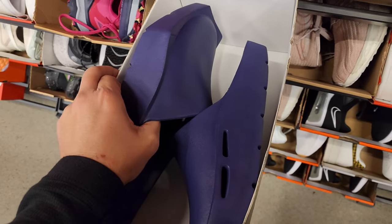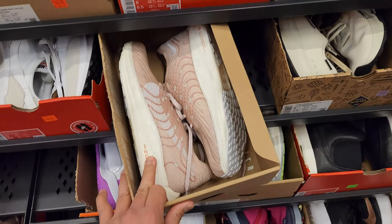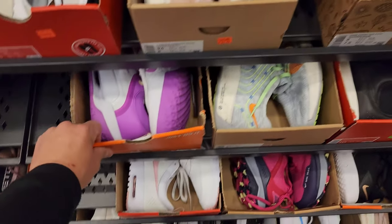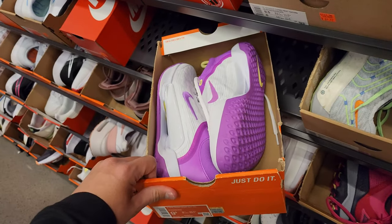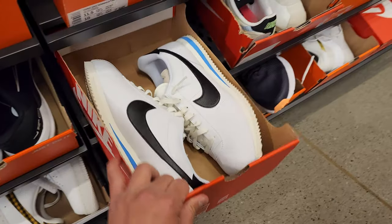Trying to be like the Yeezy slides money-wise — those are like $70, so okay. Turbo Next Nature at $70, others at $120 — depends on colorway and how long it's been here. Zoom Court hard courts for tennis — $100, size 9.5. Women's size 11 go for $85. Cortez's — starting to see more and more of those.